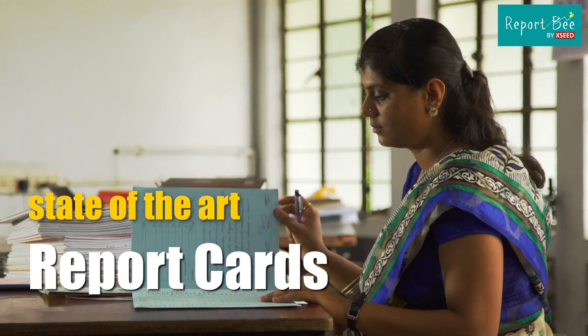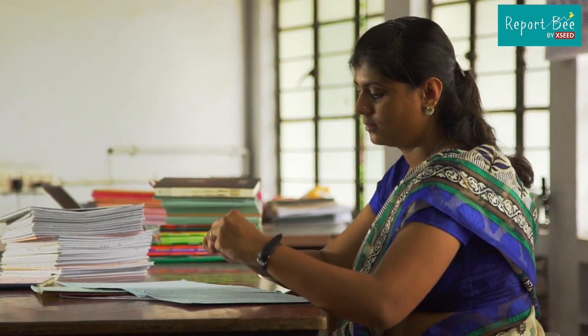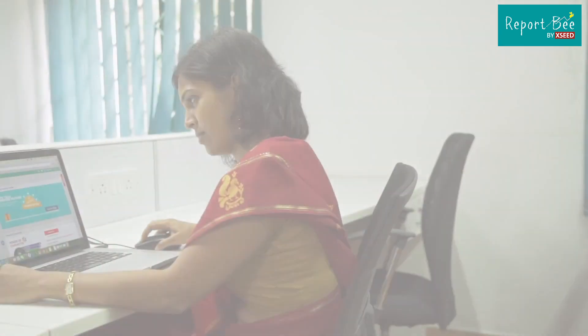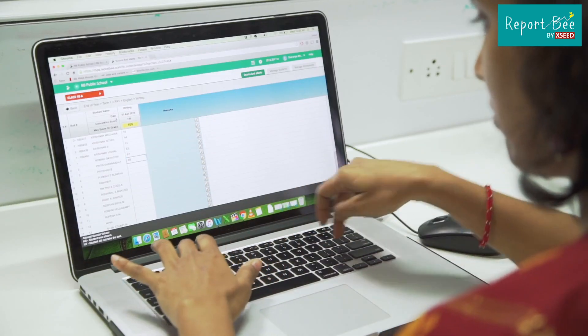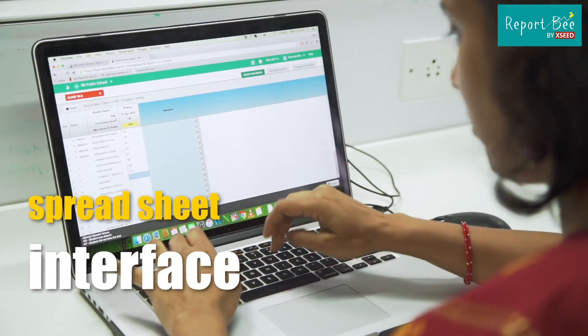We believe a report card is the most critical point of contact between schools and parents, and in most schools it is created manually. We decided to change this. The only task a teacher has to perform now is enter marks, through a friendly interface which is similar to a spreadsheet — this takes only a few minutes. What can be done after this is incredible.